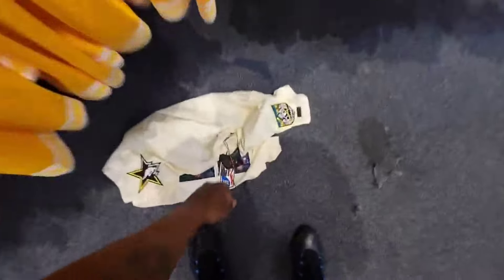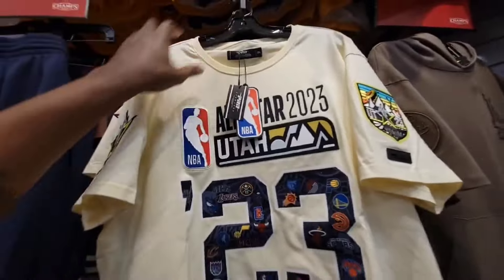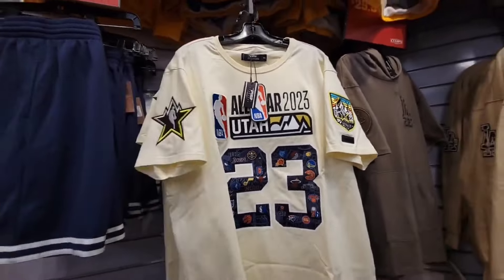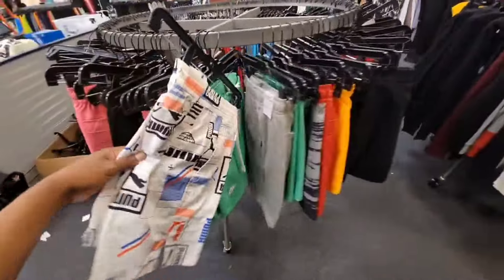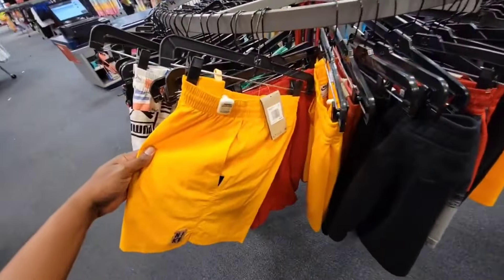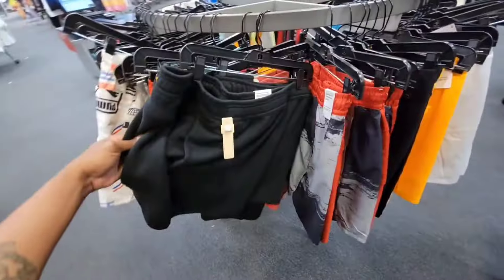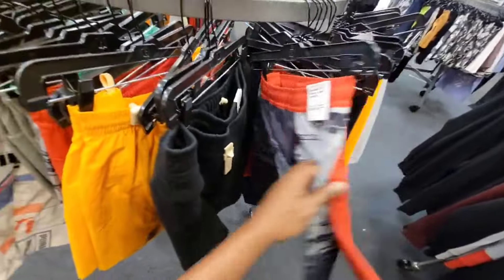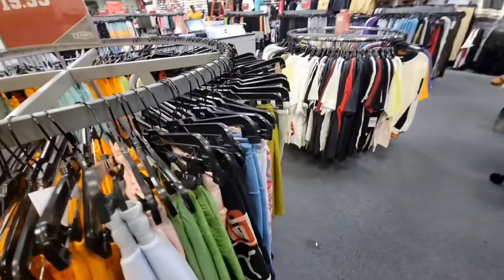Always dropping some stuff — but this jacket, or this shirt right here, is actually pretty clean. $19.99 on this, normally $60 bucks. Puma stuff in here too — this is like a really dope situation with a lot of things marked down like crazy. Normally $60 bucks, down to $19.99 on these for sure.